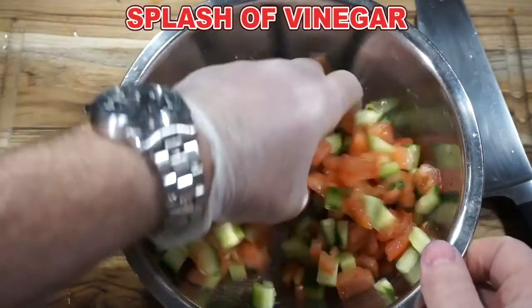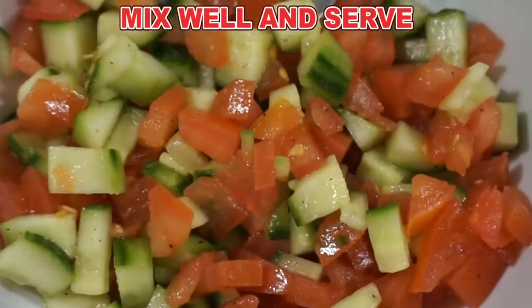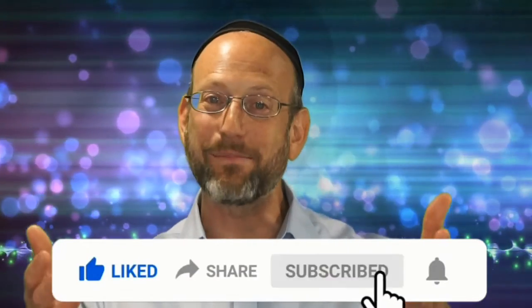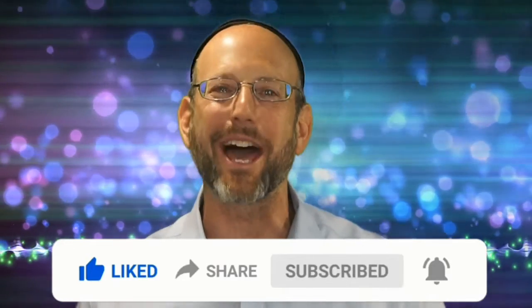Add a touch, a splash of vinegar, and there it is — it's delicious. Please share, leave a like, and eat delicious food with amazing people while discussing incredible ideas.